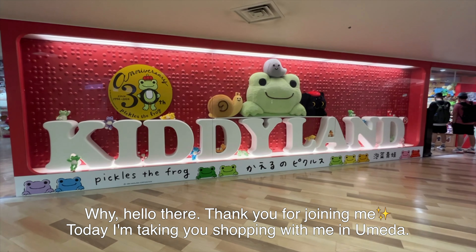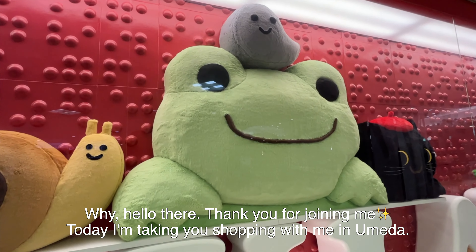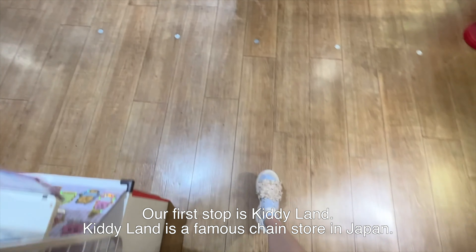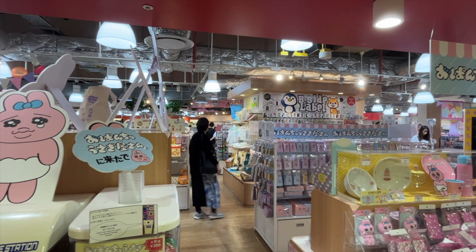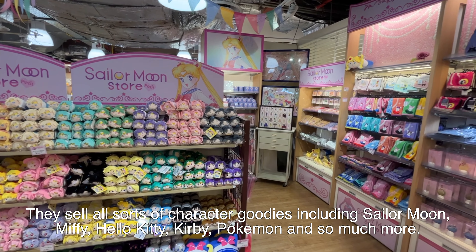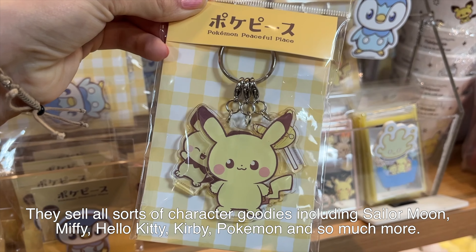Why hello there, thank you for joining me today! I'm taking you shopping with me in Umeira. Our first stop is Kitty Land — a famous chain store in Japan. They sell all sorts of character goodies including Sailor Moon, Miffy, Hello Kitty, Kirby, Pokémon, and so much more.